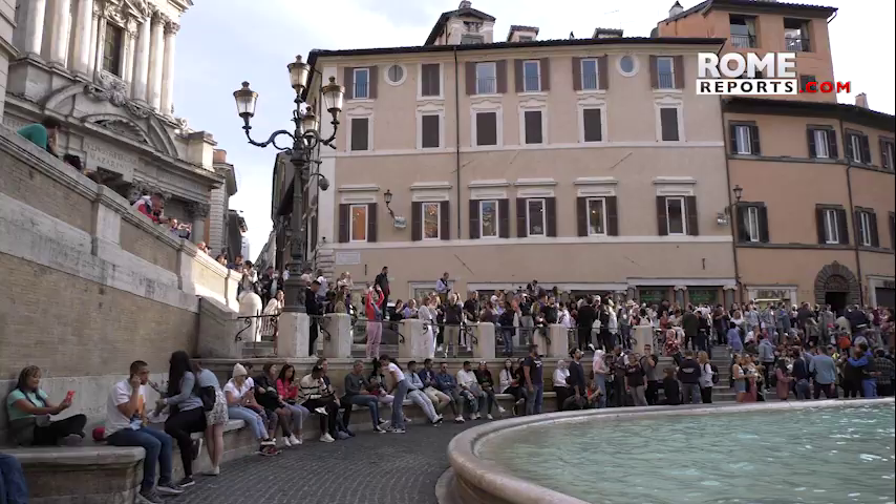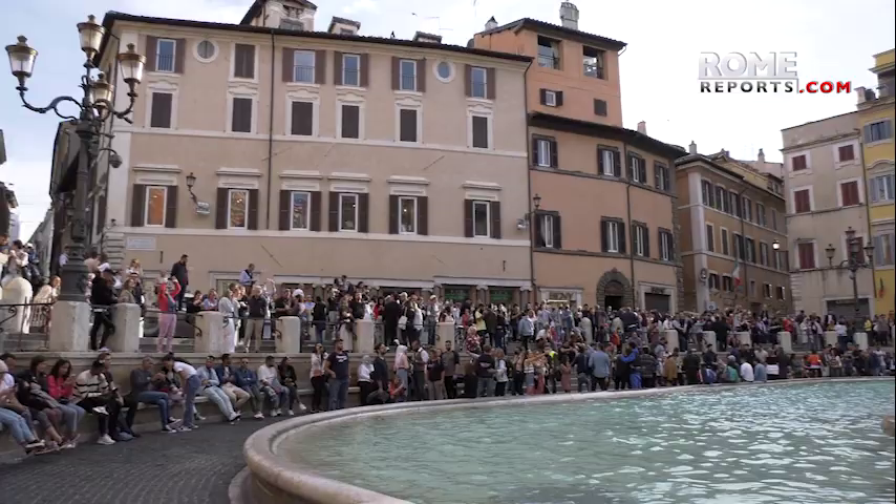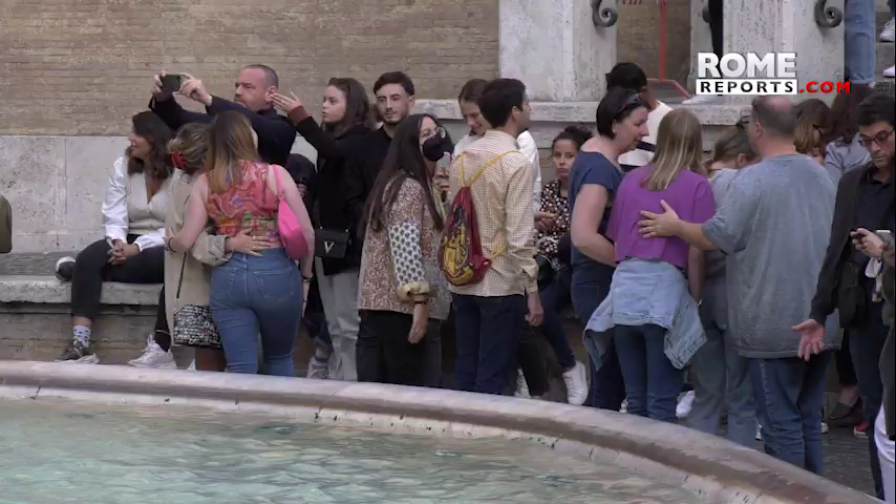Trevi, the name of the fountain, could be related to the aqueduct, but it could also have something to do with the fact that it's at an intersection of three streets. Three streets in Italian is Trevie.